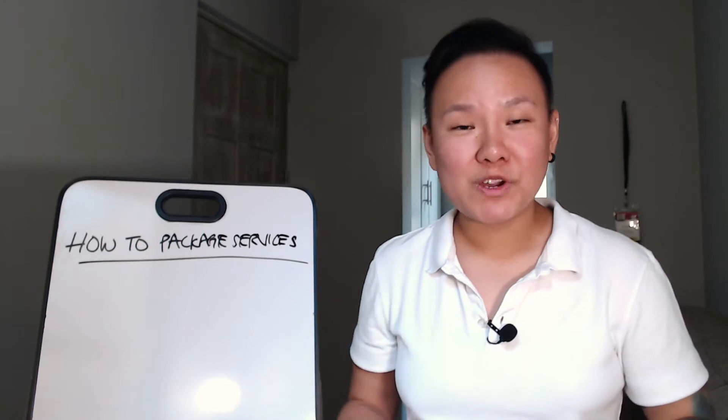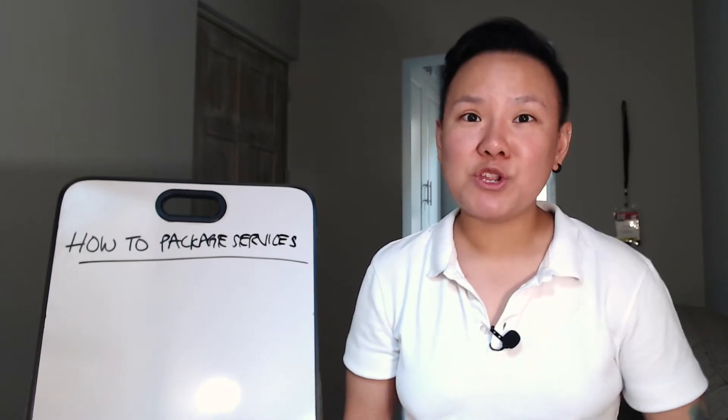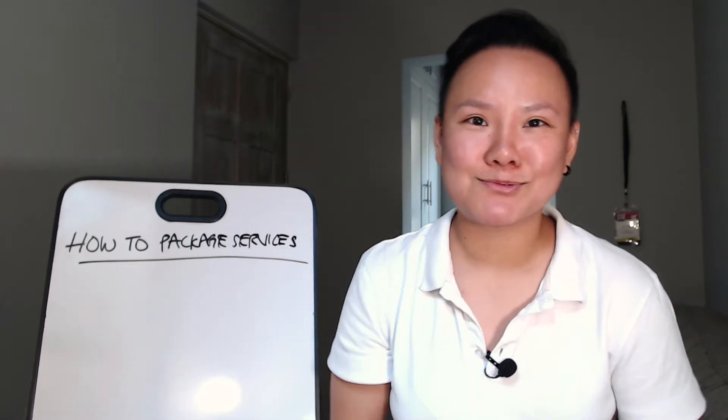Hey there, my name is Christabel and on this channel we do a lot of videos on online marketing and online business. If you're new to the channel and you run an online business, do consider subscribing by hitting the subscribe button below.